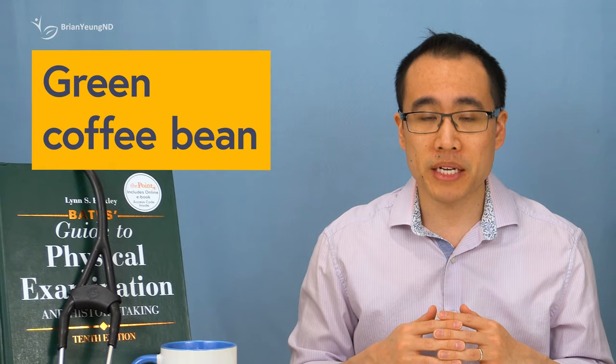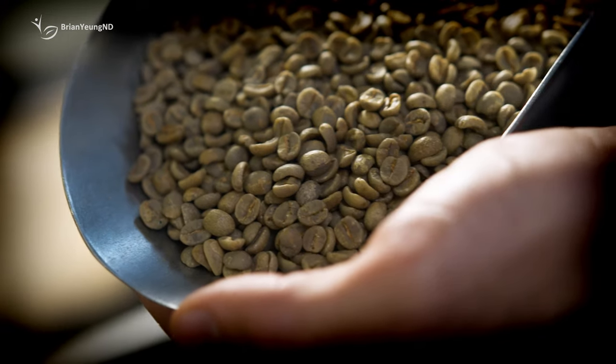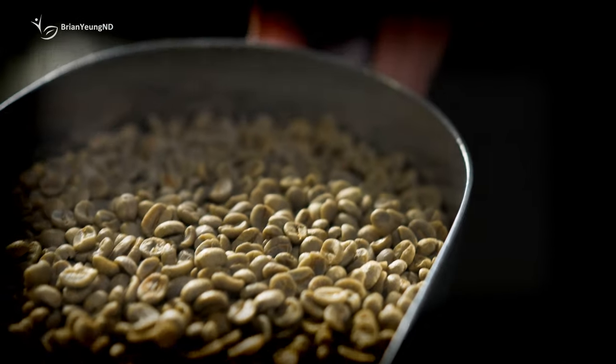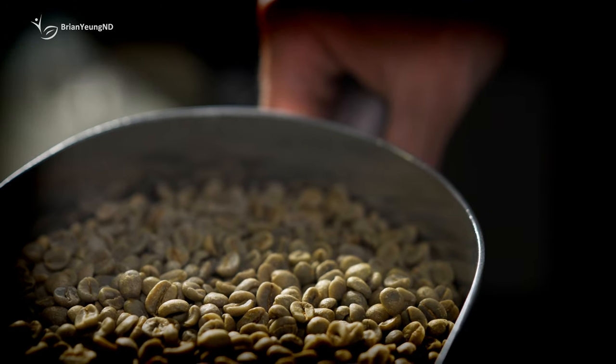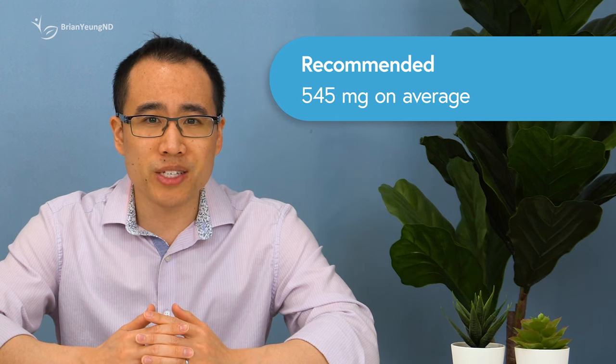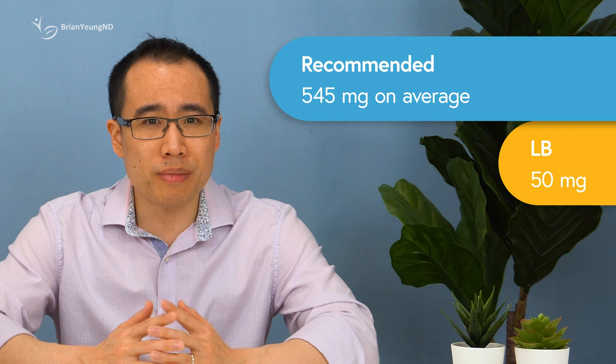Green coffee bean extract. Green coffee extracts contain chlorogenic acids. Studies seem to suggest that supplementation of these compounds may have some small effects on weight. The studies use doses anywhere from 90 to 1,000 milligrams of green coffee extract. Lean Bean provides only 50 milligrams, so I'm not sure it would be helpful. Again, props for standardizing the extract, but there's probably too little to be useful.